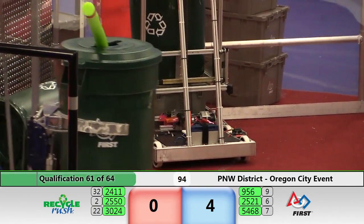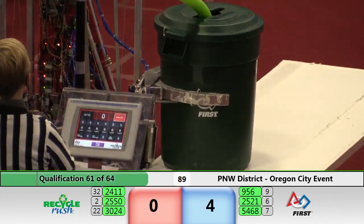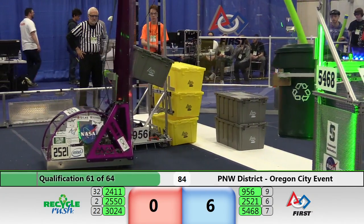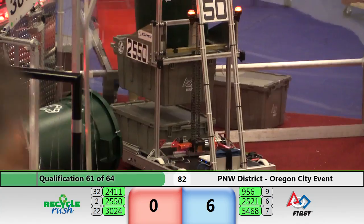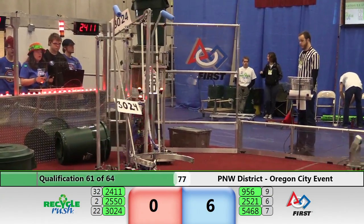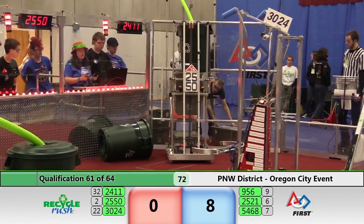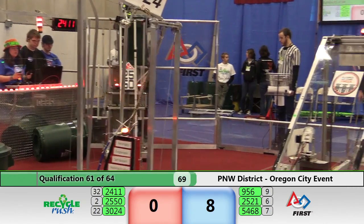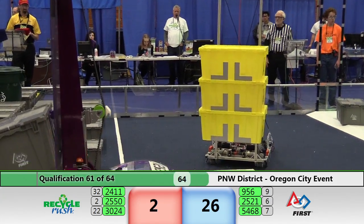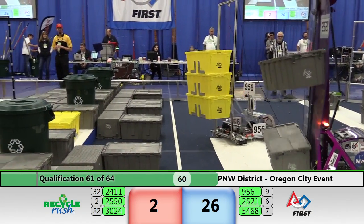2411 rebel alliance has one tote in the cooperation area. 2521 on the move, getting out of the way. 956 has got the third tote, just about picked up — they're going to go get it and try to get some cooperation points for the round. It's up, it's on their robot. Mechanics making their way — let's hear it for the blue alliance. The reds have done their part; let's get 956 over there.